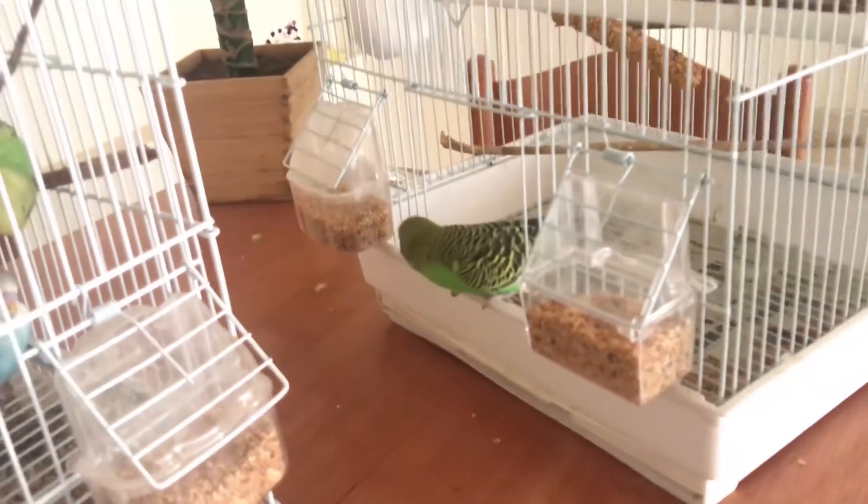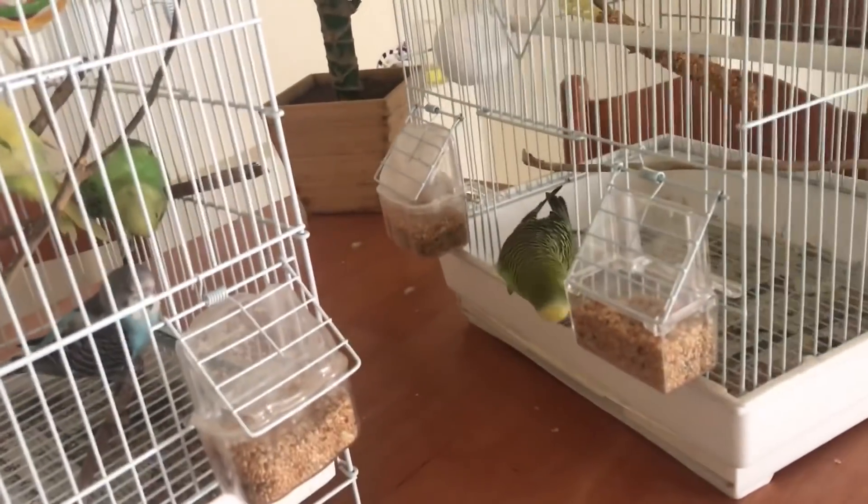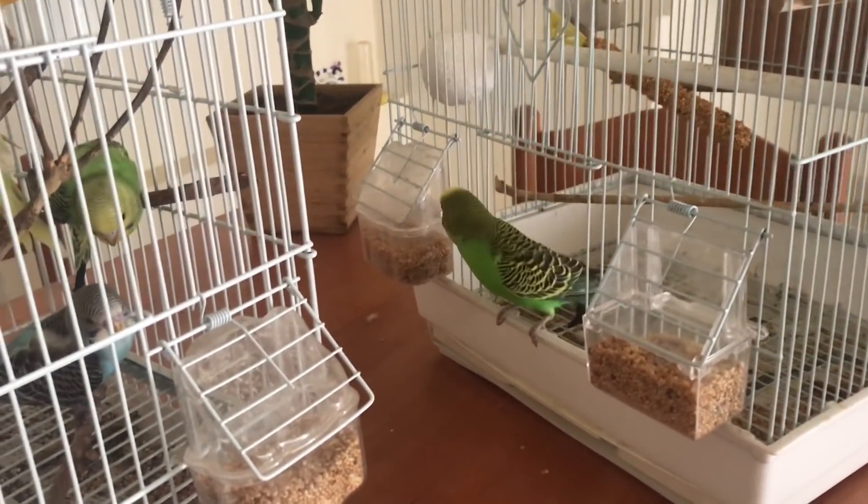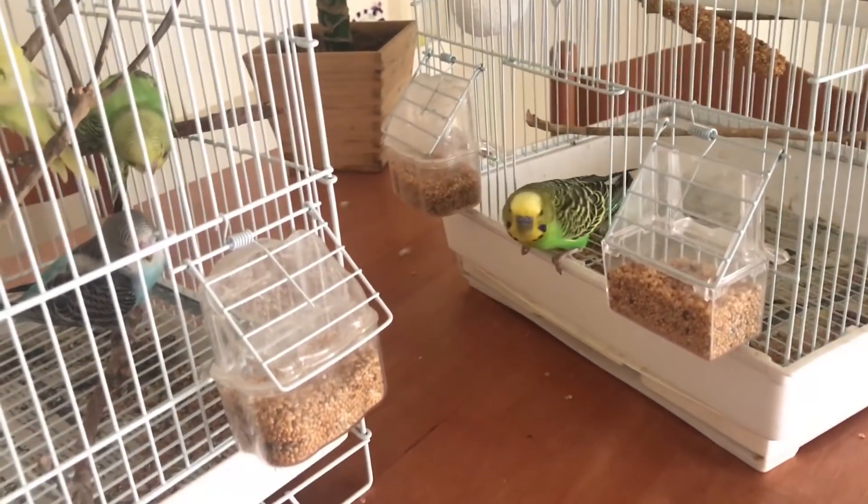This video is very important to watch right now, because if your budgie escapes there is no time to watch the video later. You want to act as quickly and efficiently as you can.